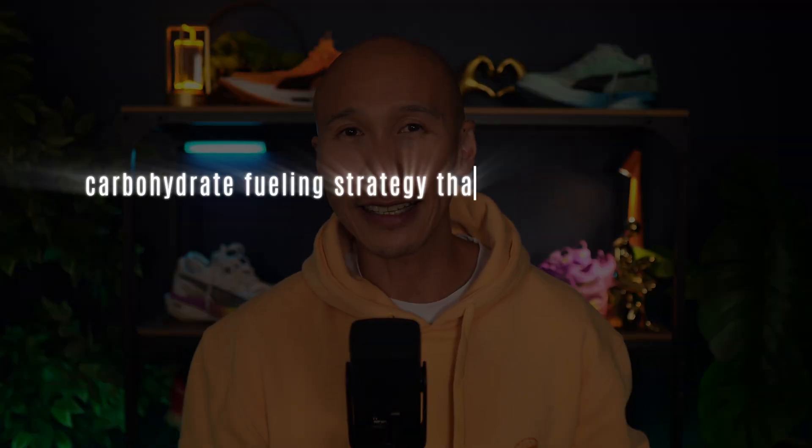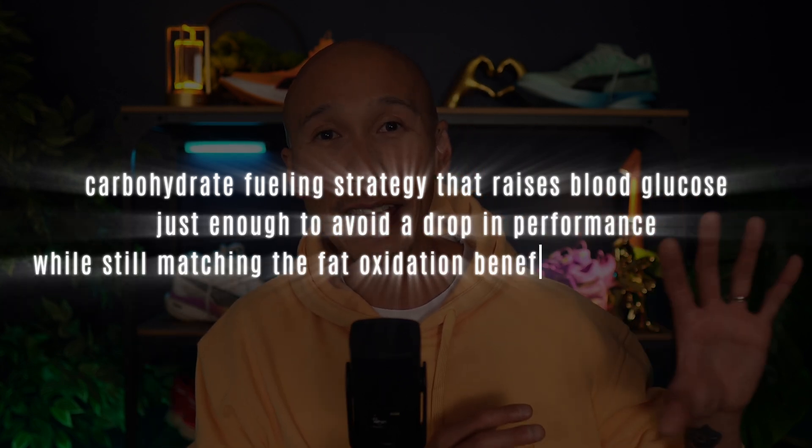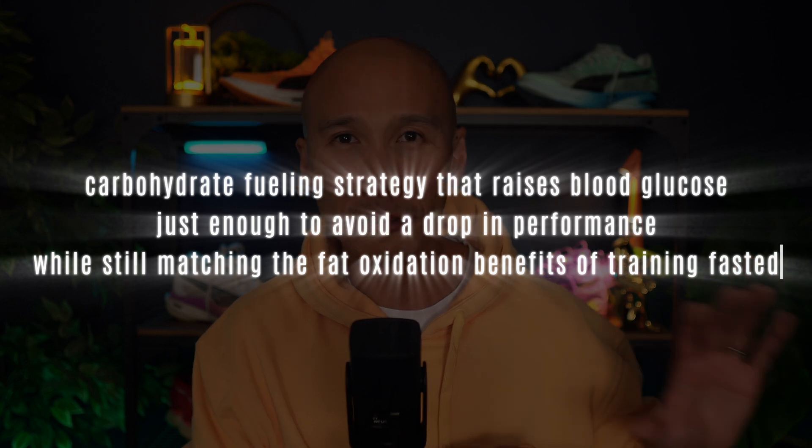If fat loss is also your goal, you should watch the linked video on optimizing zone 2 for fat loss, where I share a smart evidence-based carbohydrate fueling strategy that raises blood glucose just enough to avoid a drop in performance while still matching the fat oxidation benefits of training fasted. That video is also linked below in the description.